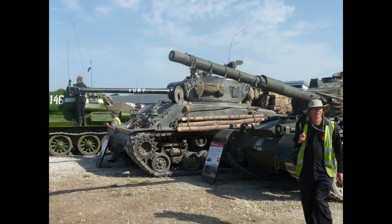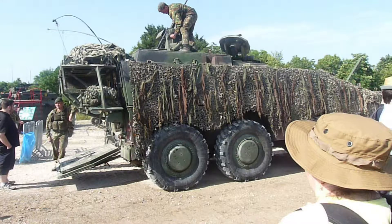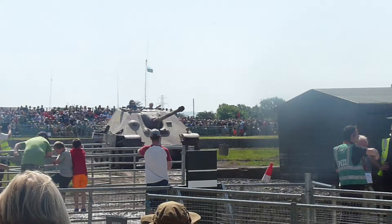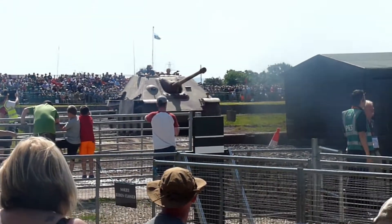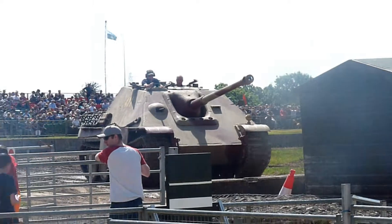Hello everyone, welcome to another video. This is Tankfest 2019. I'm sorry that this has taken a while to get to you, as multiple things have been going on and I haven't been able to do anything yet, but I'm bringing you this now.